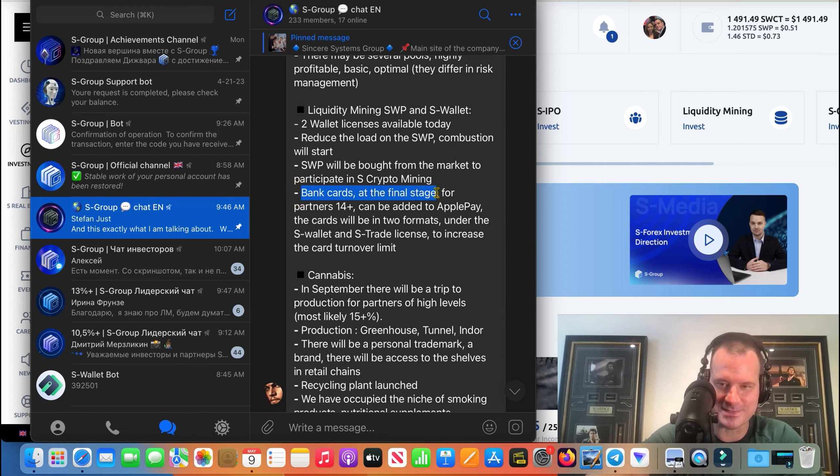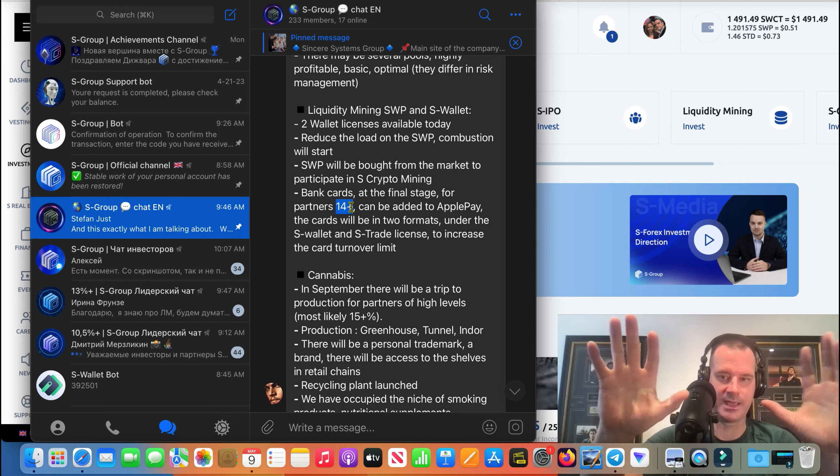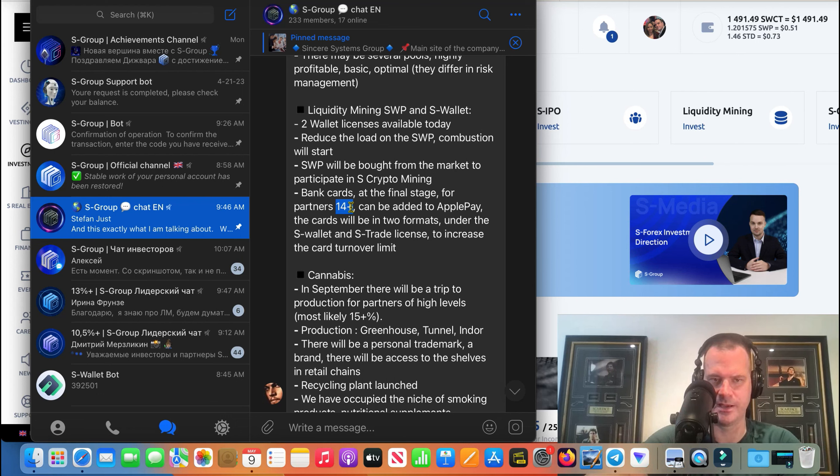Something I think is pretty cool — and they've been talking about this for the last two years — is the bank card. S Group has actually opened up their own bank in Dubai, and it looks like they're at the final stages for their bank cards. The bank cards are going to be available for partners at level 14 and above, which is going to disappoint a lot of people — the level 14 is the 20,000 bonus level.